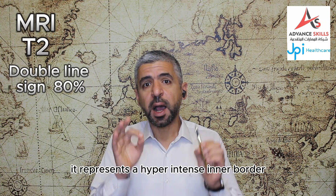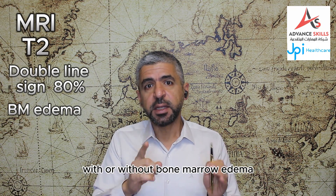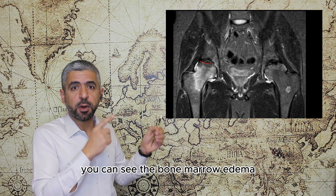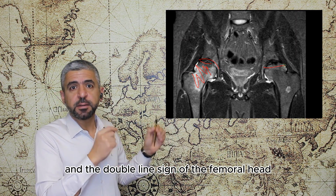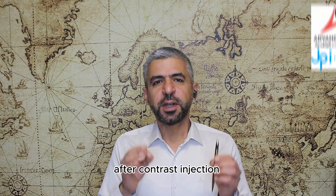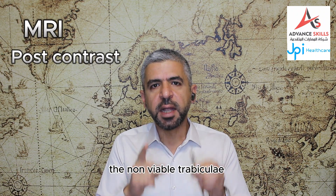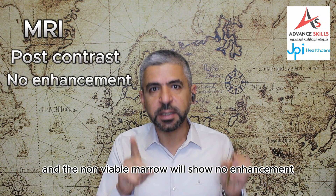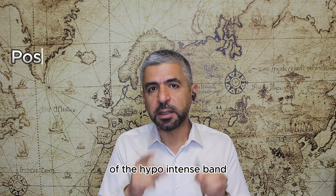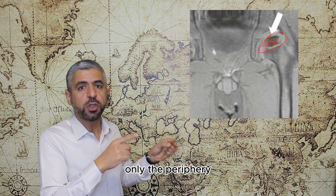On T2-weighted imaging, 80% of cases show the double line sign, which represents a hyperintense inner border parallel to a hypointense periphery, with or without bone marrow edema involving the femoral head and neck. Joint effusion is also easily detected. In this T2-weighted MRI you can see the bone marrow edema and the double line sign. After contrast injection, there will be decreased enhancement in the early stage — non-viable trabeculae and marrow show no enhancement; enhancement corresponds to the reparative zone peripherally.